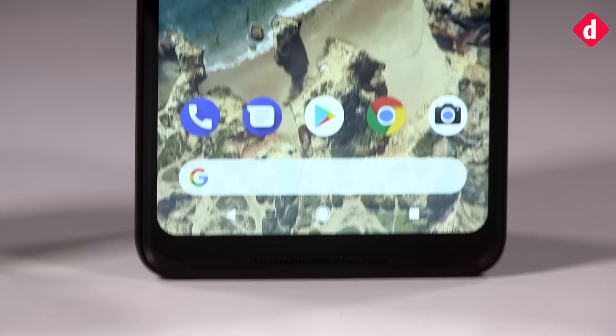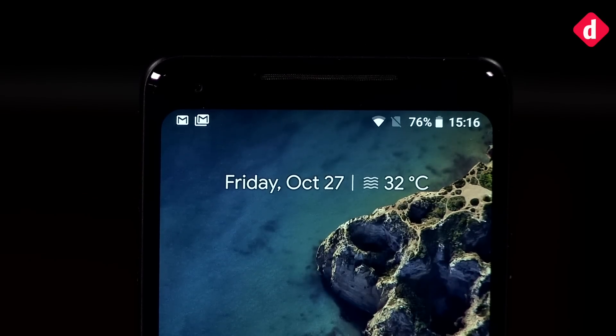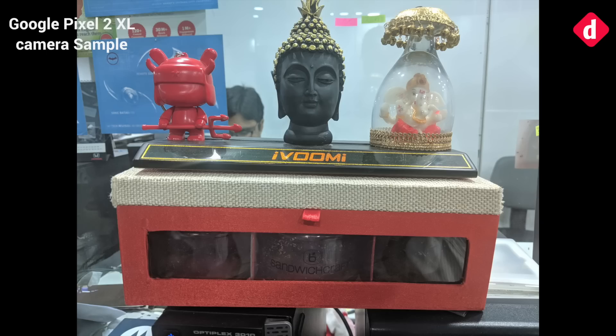With the Pixel 2 XL, Google's focus is on producing true-to-source images, something Apple has always excelled at. But like the Pixel 2 XL's display, images seem to be duller than what we have seen so far. For example, in this picture, notice the bluish tint on this photo — the wall in the back is supposed to be white, and there is a hue all over the photo.